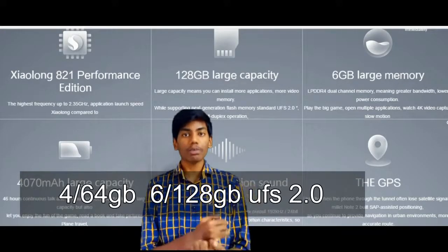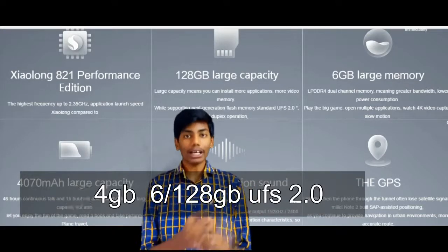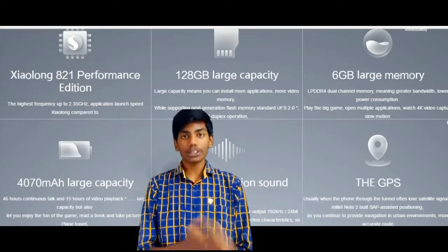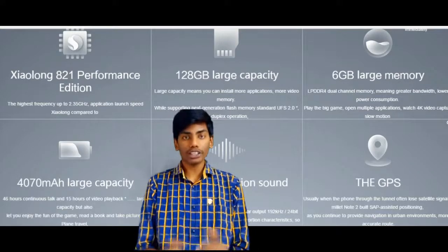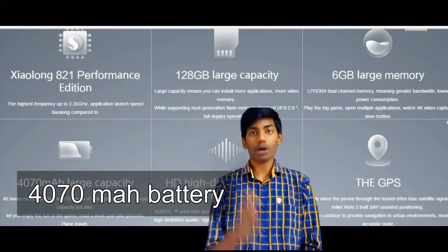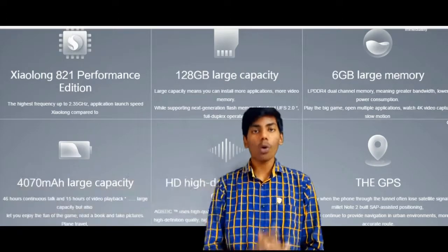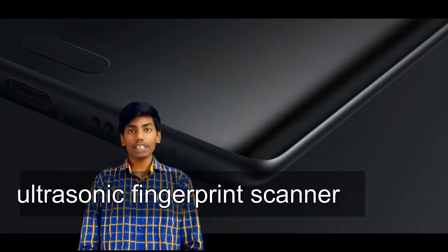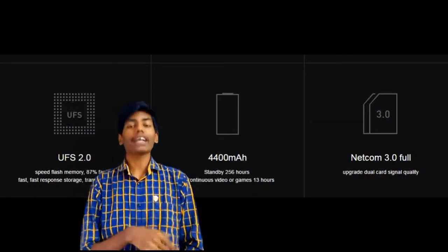The storage is 64GB for the 4GB RAM variant and 128GB for the 6GB RAM variant. Storage uses UFS 2.0. It has a 4070 mAh battery which supports Qualcomm Quick Charge 3.0, and there is an ultrasonic fingerprint scanner beneath the display.